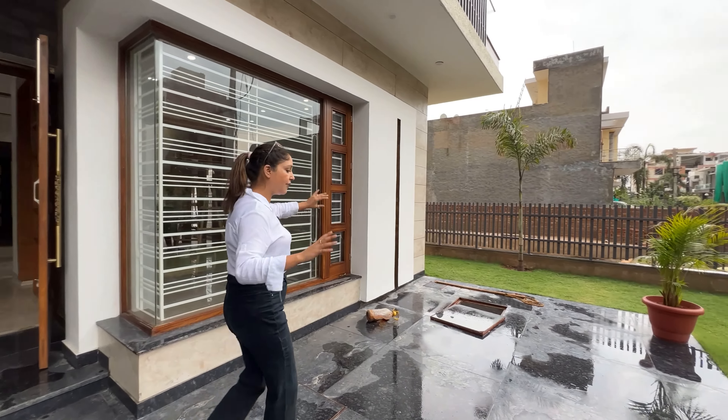Now let's go to the fourth bedroom. The design is different here. There is a down ceiling, a ventilation window, and cupboards in front with an LED panel, LED lighting, AC fitting, and an attached washroom with jack work and a nice color combination.